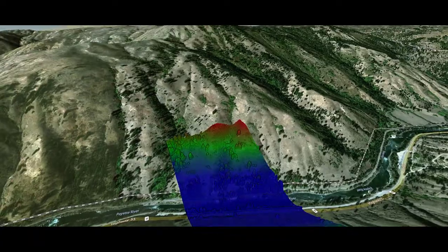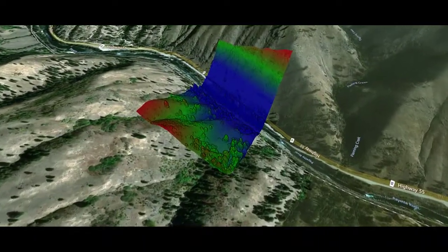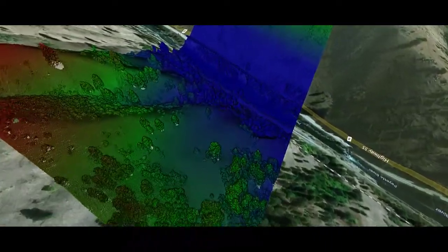Shortly after the invention of the laser, the first LiDAR system was invented in 1961 by Malcolm Stitch and the Hughes Aircraft Company.